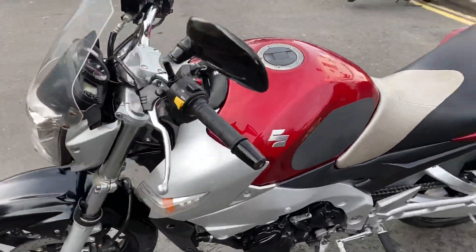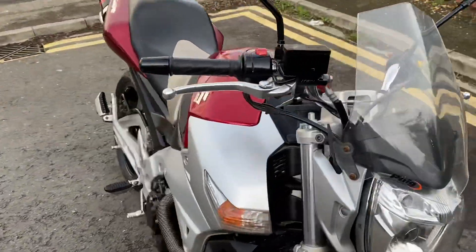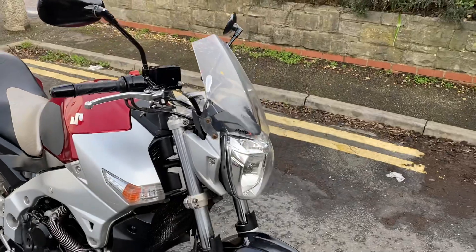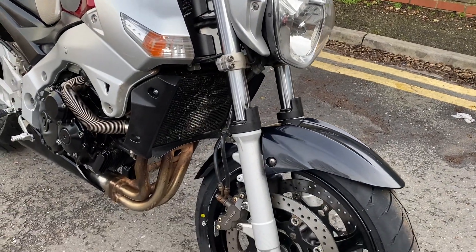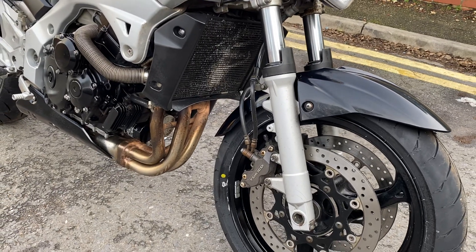It had some aftermarket levers on, so we've refitted some proper OEM levers just to make it look tidy. It's got a pug screen on there. It's in very nice overall condition, with just a little bit of tinging on the header pipes, but they're actually quite good.